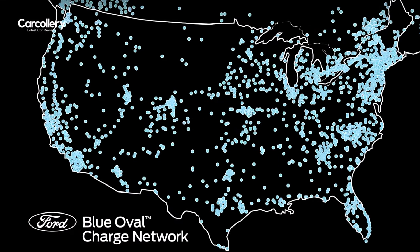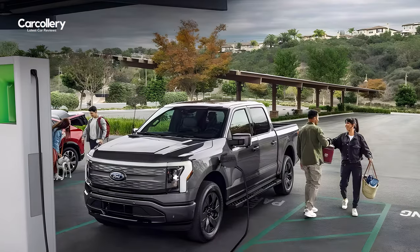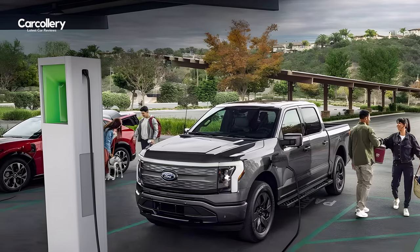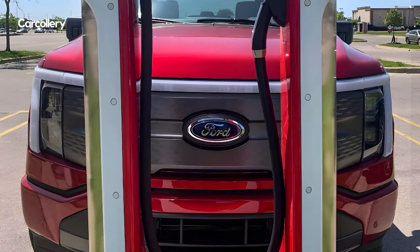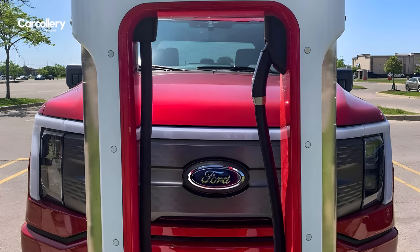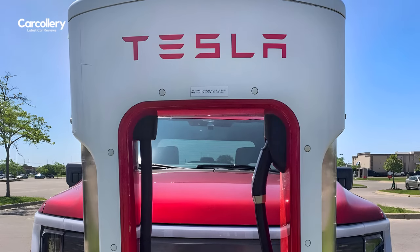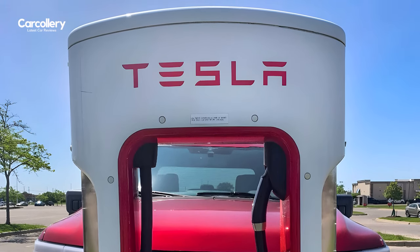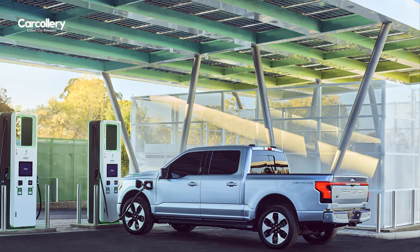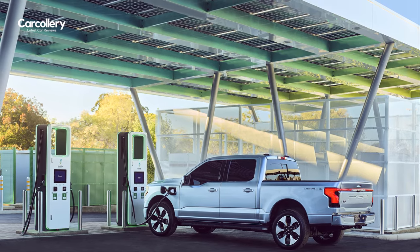F-150 Lightning drivers can access the Blue Oval Charge Network, North America's largest public charging network with over 84,000 chargers. Starting next year, F-150 Lightning drivers will also have access to more than 12,000 Tesla Superchargers, making it the largest integrated fast charge network across the US and Canada. Additionally, Ford EV dealers are also adding public-facing fast chargers and locations to the Blue Oval Charge Network.